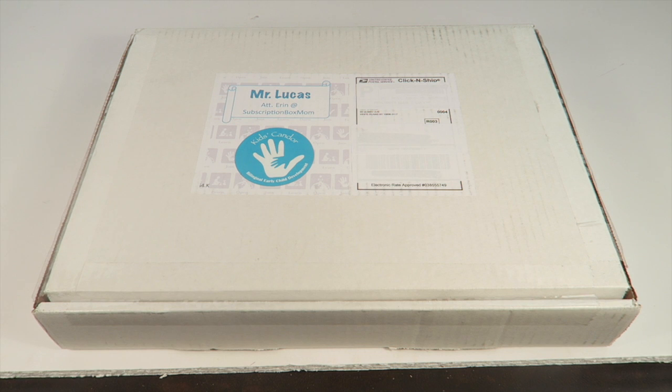This is my unboxing for Kids Candor for January 2016. I'm reviewing the preschool box. This is a bilingual subscription box for kids that starts out for babies and goes all the way up through preschool ages. The age ranges are divided into zero to six months, six to twelve months, one to two years, two to three years, and three years old and up. I'm reviewing the three-year-old and up box — both of my kids are over three.